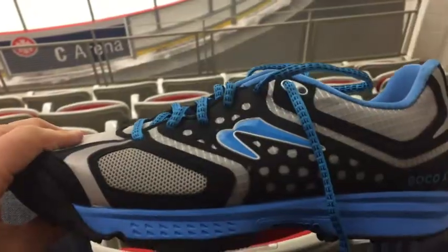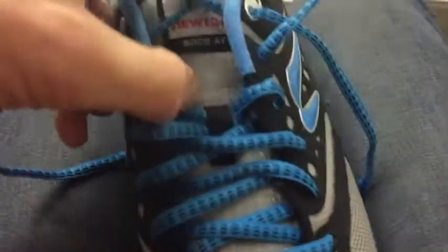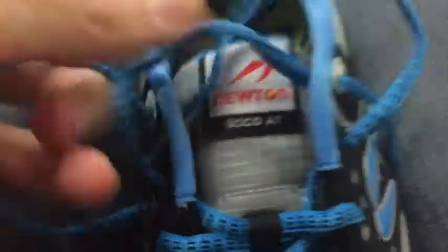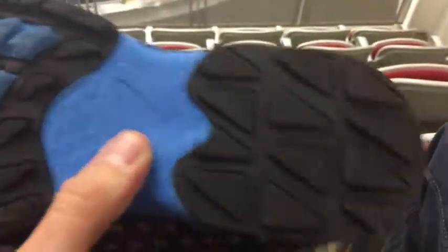If you look at the shoe — this is the shoe I got. It's a Newton, and it's named the Boca AT. On the bottom you can see it has these four lugs, and it's going to be very grippy for the wintertime. That's what I came back with.